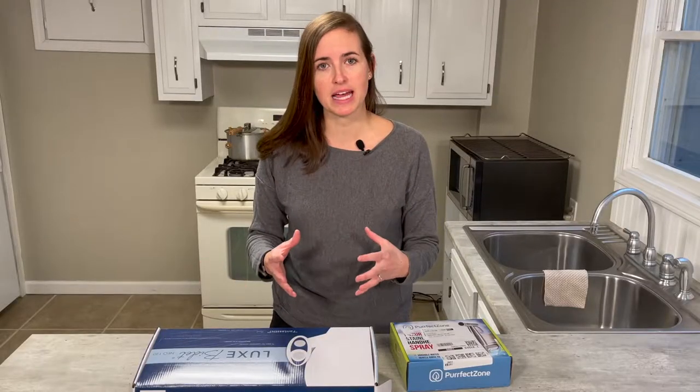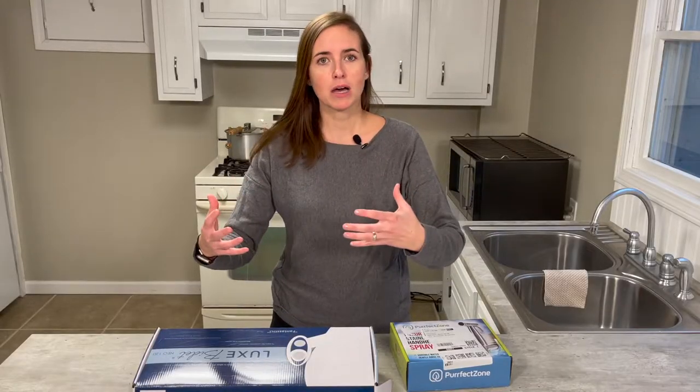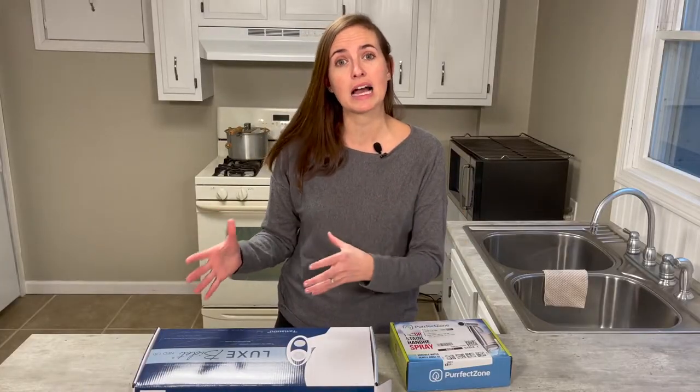Hi everybody, it's Lindsay again with EquipMeOT, here today to talk about picking the right bidet system for you. I've already gone about and installed two popular low-cost bidet systems in my own home, and over the last month my family and I have been using them, so I felt it was time to come out and review them and talk about why you might choose one style over another.